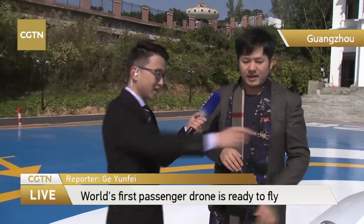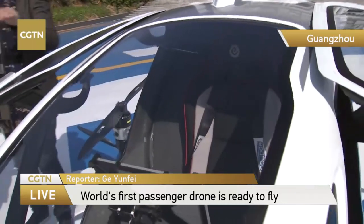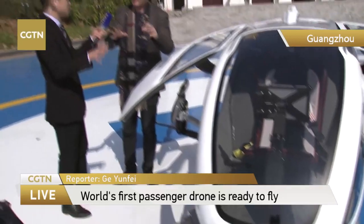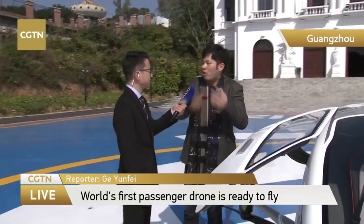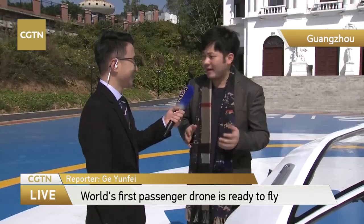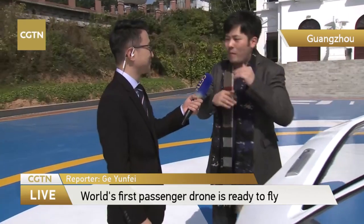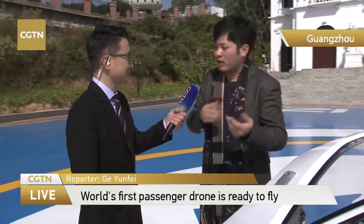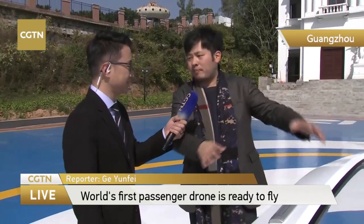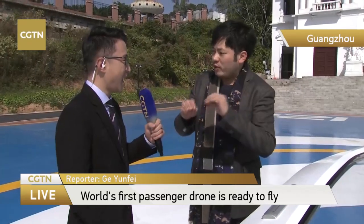It also has a backpack. The size of this aircraft will not be the actual size for the consumer version in the future. This is definitely more than a prototype — this is the aircraft we have been testing for over a thousand times. But this size is mainly for engineering and R&D purposes. In the future, once we have a consumer version, it will be bigger.